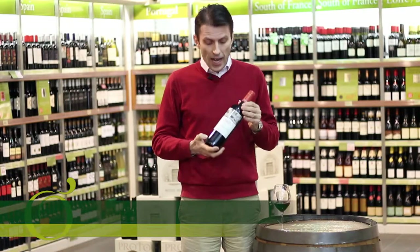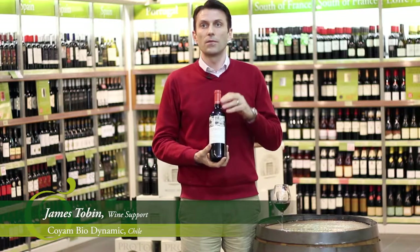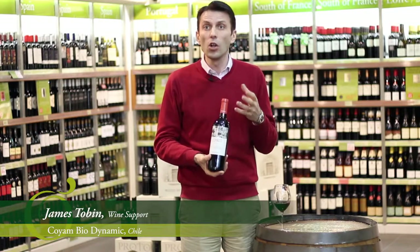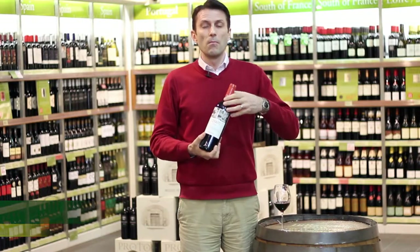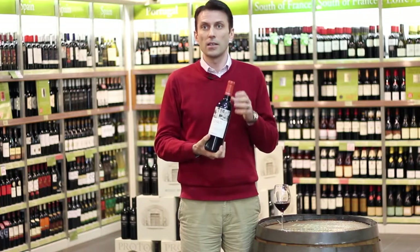One of the finest wines produced anywhere in Chile, Coyam is made using a blend of six grape varieties. The most important thing to know about this is that they're all grown biodynamically — super organic, if you like. The grape mix includes many of the classic French varietals we know, led predominantly by Syrah.